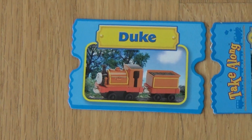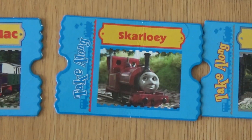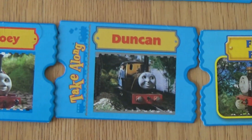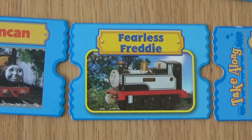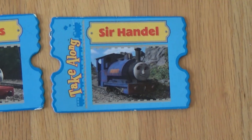Now let's see some narrow gauge engines. Duke. Mighty Mac. Skarloey. Duncan. Fearless Freddy. Renais. And Sir Handel.